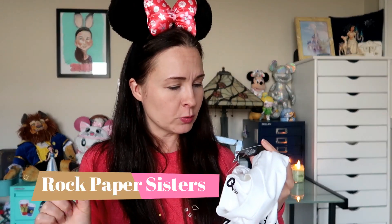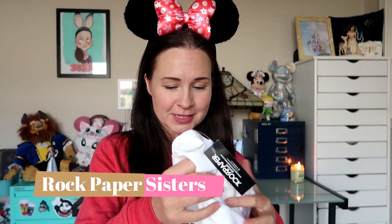The shirt is by Rock Paper Sisters — I'm gonna look up their website and I think I'm going to link it down below, so in case you want to get yourself a cute Zootopia shirt from Rock Paper Sisters, I'll put a link to that website as well.